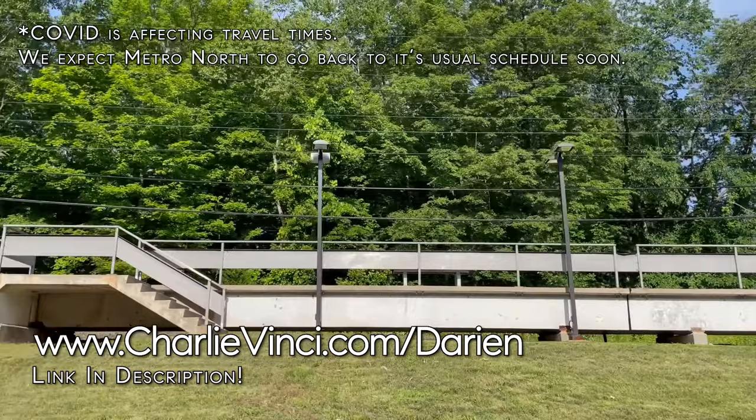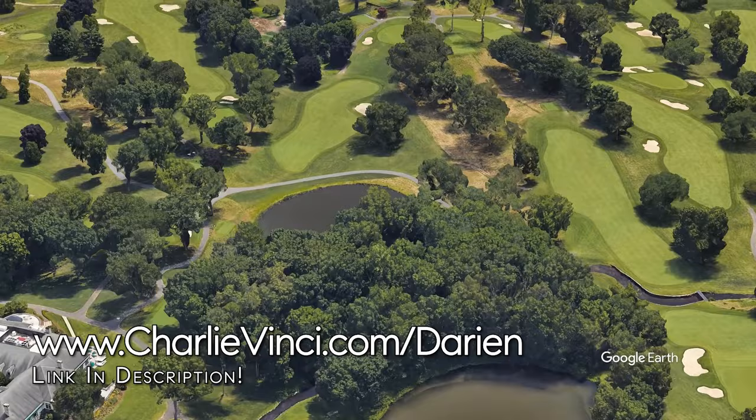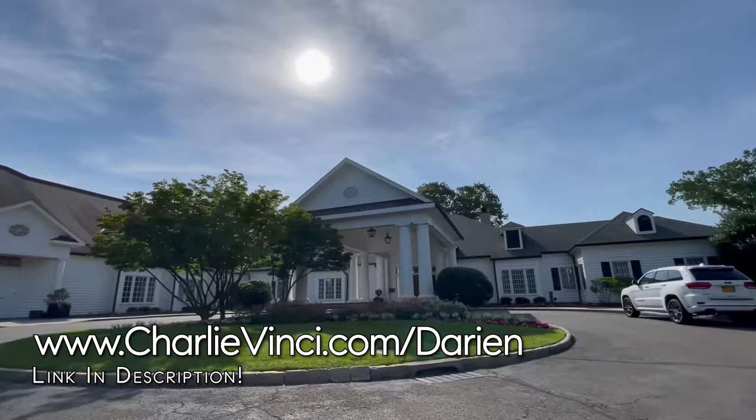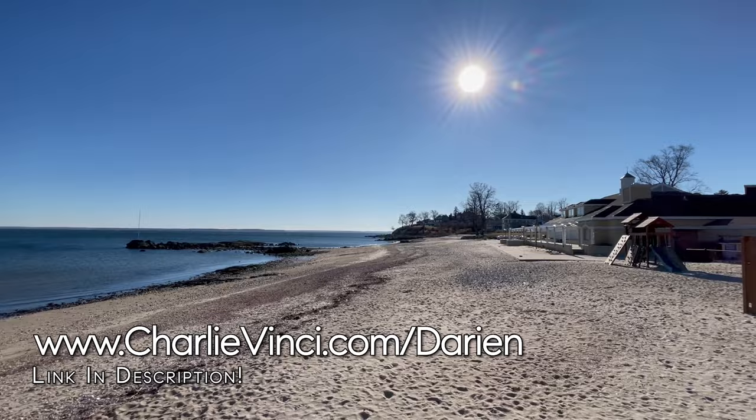There are three country clubs in Northern Darien. This is the Woodway Country Club. It's a private course which requires a sponsor. Depending on the tee, the course has a rating between 68.0 and 77.1, and a slope between 129 and 146. One of the things that makes Woodway unique is its access to the beautiful Woodway Beach Club, which is located off-site in Stamford.